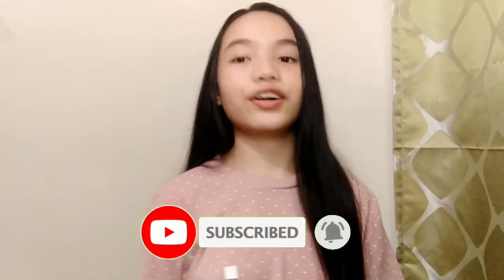So yun lang po guys. Kung hindi pa kayo nakapag-subscribe sa aking YouTube channel, i-subscribe na yan, and please like and share this video. See you on my next video, bye!